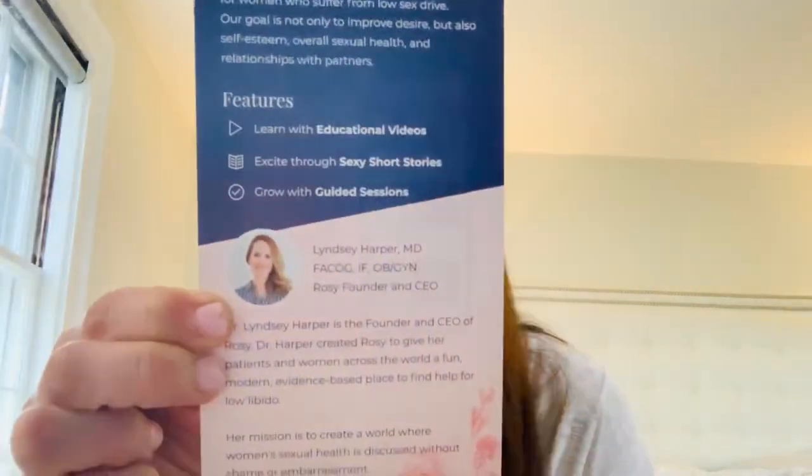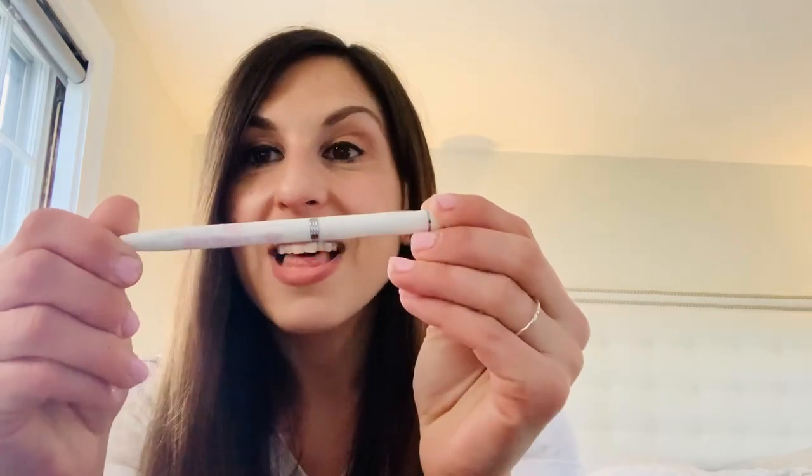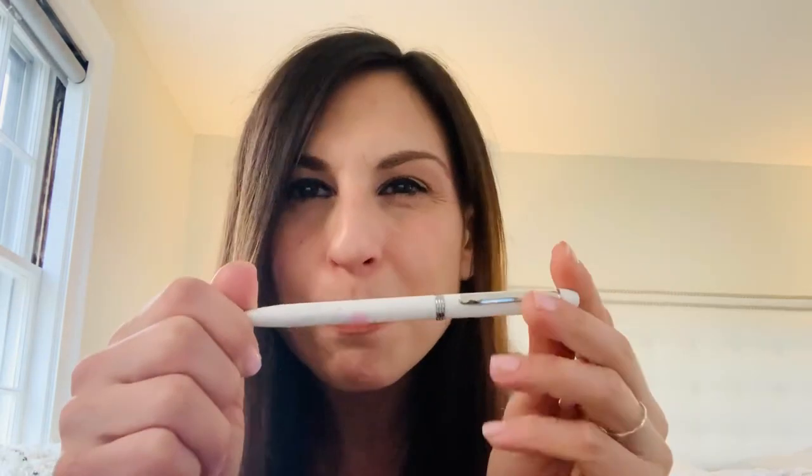This is Rosie, and this is the founder, Lindsay Harper. You can see her right here — she is literally as cute in person, cuter in person. She also sent me cool pens, and I love things like this. So maybe Health by Heather Hirsch merch — what do you think? Maybe when the time is right.